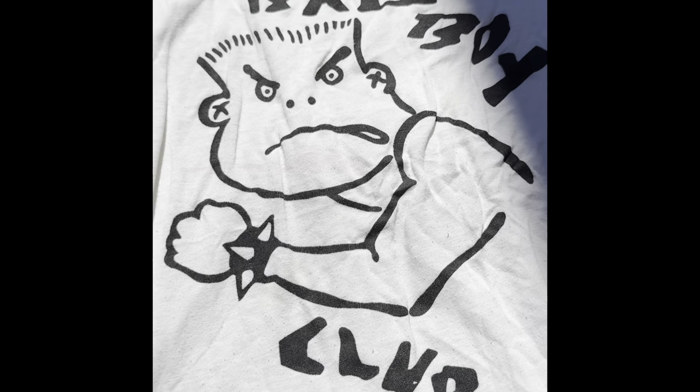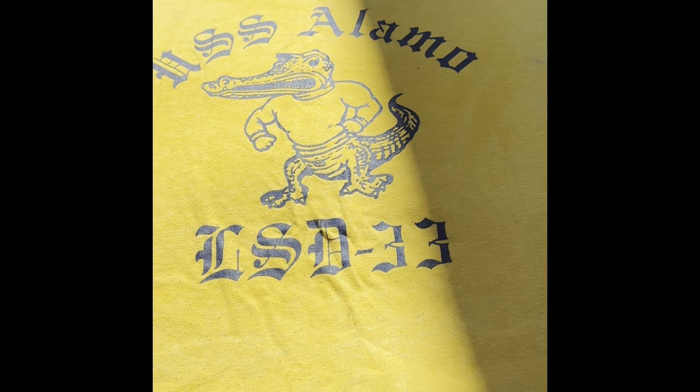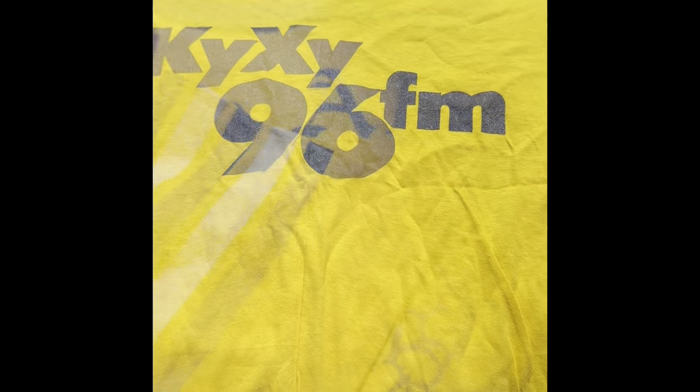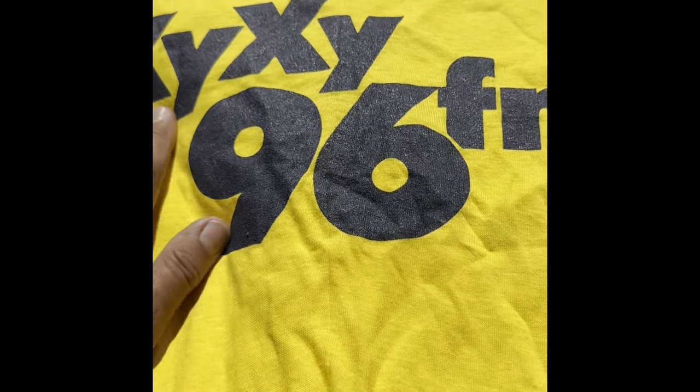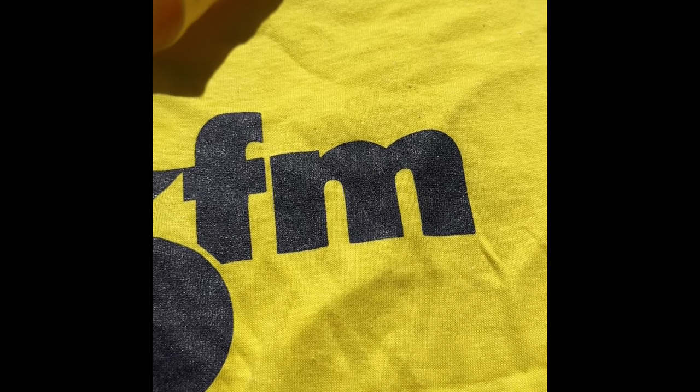Bad Boy Club — if you don't remember this from the '80s, the tag is kind of worn out, but it's a tank top. Very cool Bad Boy Club from the 1980s. Then a USS LMO t-shirt with these stripes on the sleeves — pretty cool. This is an old radio station shirt, KYXY 96 FM. I have no idea what kind of music they played, but it's an old radio station shirt, single stitch.